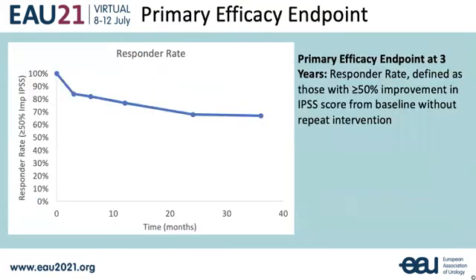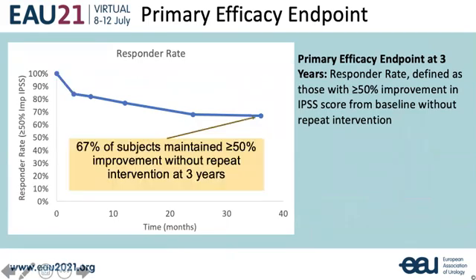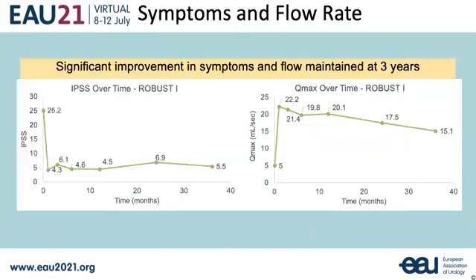The primary efficacy endpoint was defined as those with 50% improvement in IPSS from baseline without repeat intervention. Success was achieved in 29 of 43 patients, or 67%, which is stable from our two-year results showing 70% success. IPSS improved from a mean of 25 at baseline to 5.5 at three years. Mean Qmax at three years was improved at 15.1 milliliters per second.